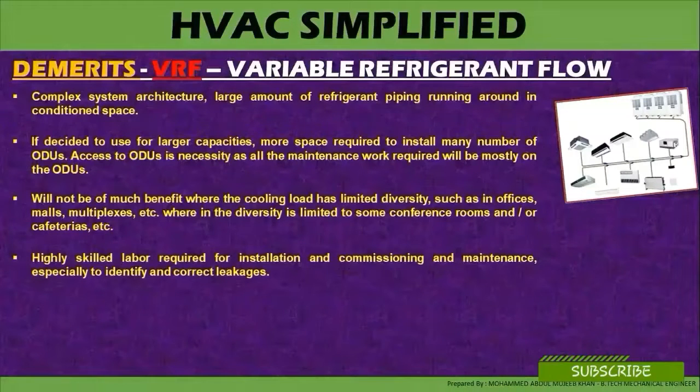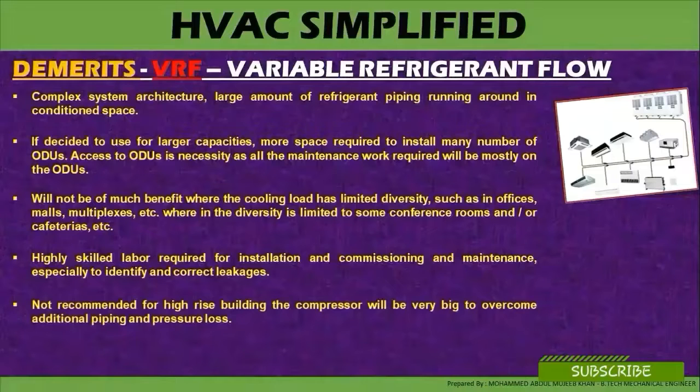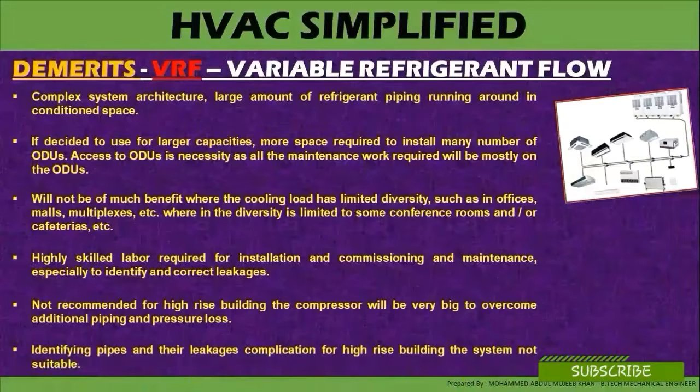High-skill labor is required for installation, commissioning, and maintenance — especially to identify and correct leaks. VRF is not recommended for high-rise buildings, as the compressor will need to be very large to overcome the additional piping and pressure losses. Identifying pipes and leaks becomes a complication for high-rise buildings, making the system unsuitable.